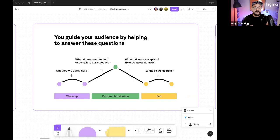You guide your audience by answering some very simple questions at different phases of the workshop. At the beginning: what are we doing here? In the middle: what are we trying to do to complete our objective? Whether you're an educator getting through a lecture or running a brainstorming session or a retrospective — what is the activity, and what are you providing for your audience to accomplish their goals? And at the very end: what did we accomplish and what do we do next?